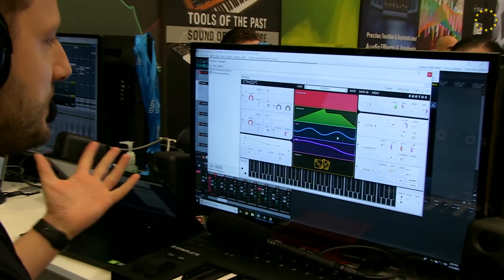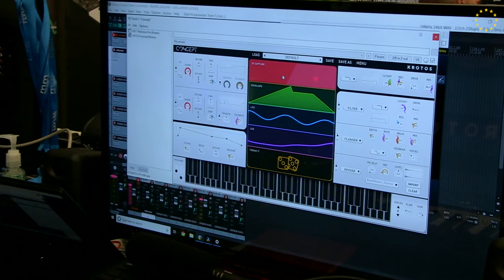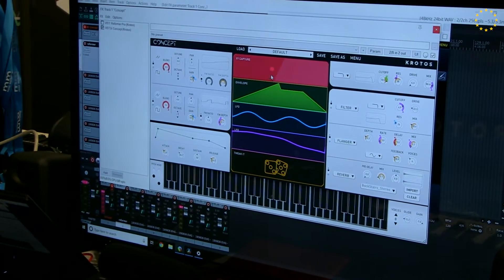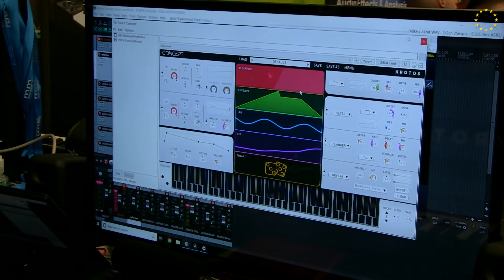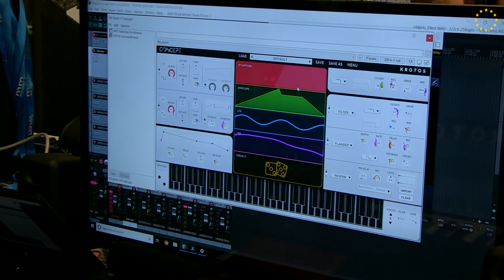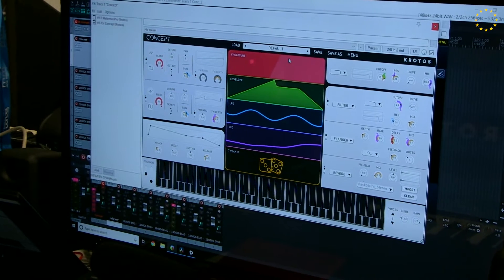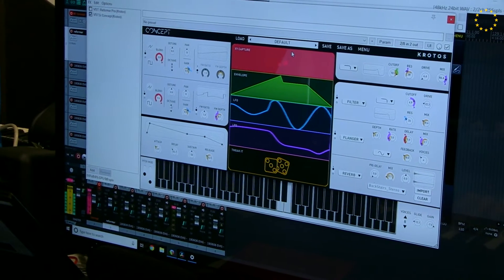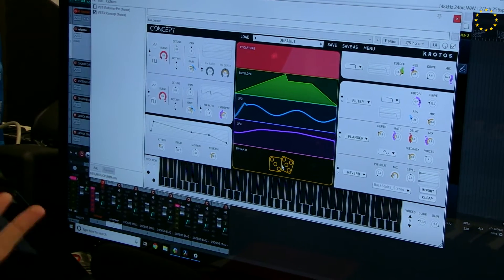So, Concept is our latest product, and it's a software synth which allows you to create very interesting sounds very quickly. It can create anything from traditional synth sounds to evolving leads and very extreme sound design effects. And the best thing about it, it's easy to use. So, anyone can make very custom sounds very quickly. And it's all based on modulation, so you can modulate any parameter very quickly. So, let's have a quick listen. This is the default preset. We have this module called Tweak It, which allows you to change your sound with a click of a button.